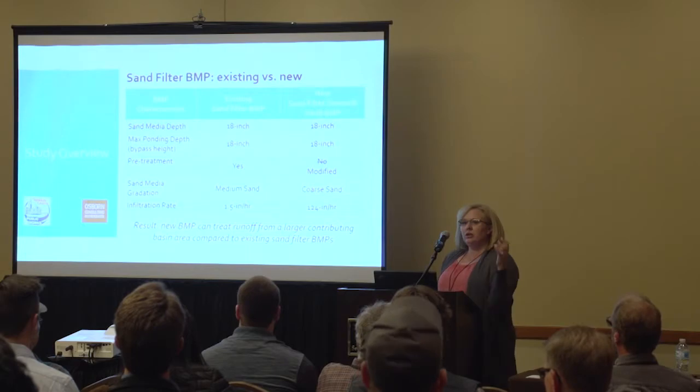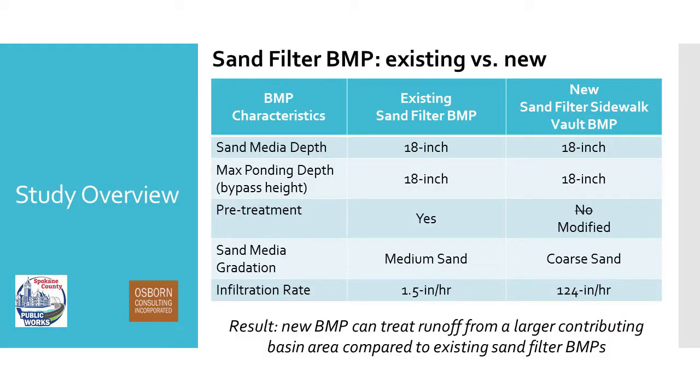Now I'm going to look at existing or typical sand filters compared to the new sand filters, so you can get an idea of what we're trying to develop and how it's different from what's currently in the ecology manual. This is a comparison of some key characteristics of these two BMPs. For the sand filter media, both have an 18-inch media depth — we're not changing that. Both have a max ponding depth of 18 inches, meaning the bypass pipe is set 18 inches higher than the top of the media.